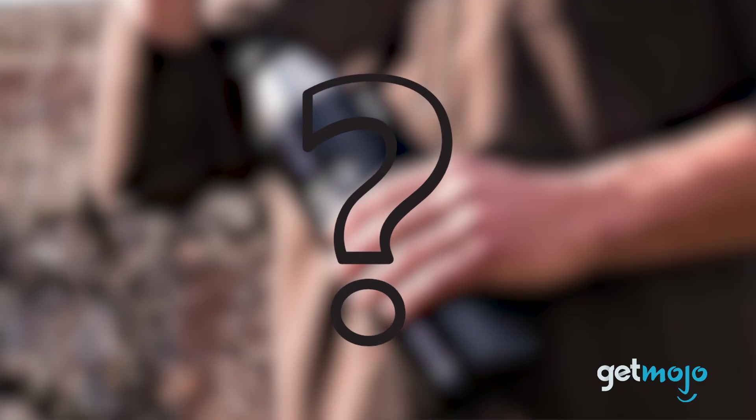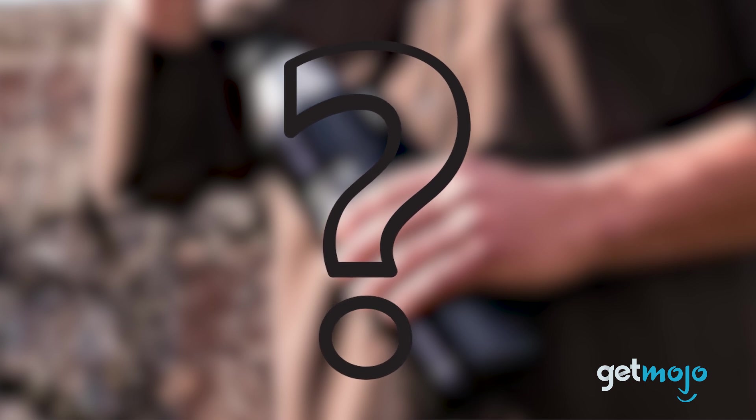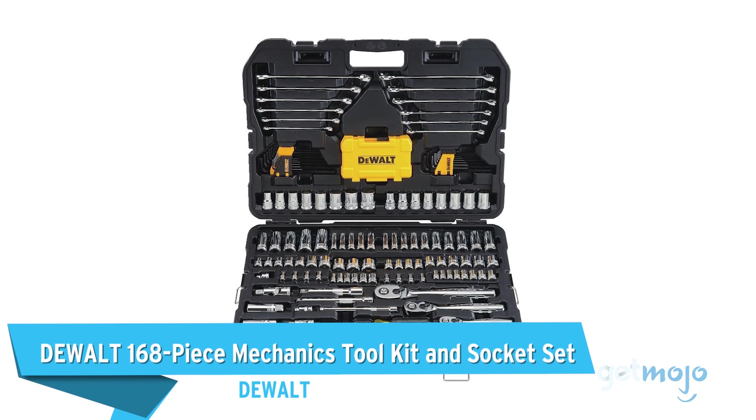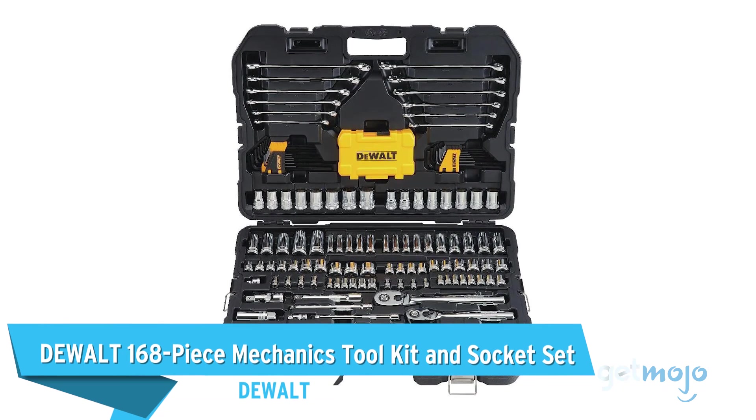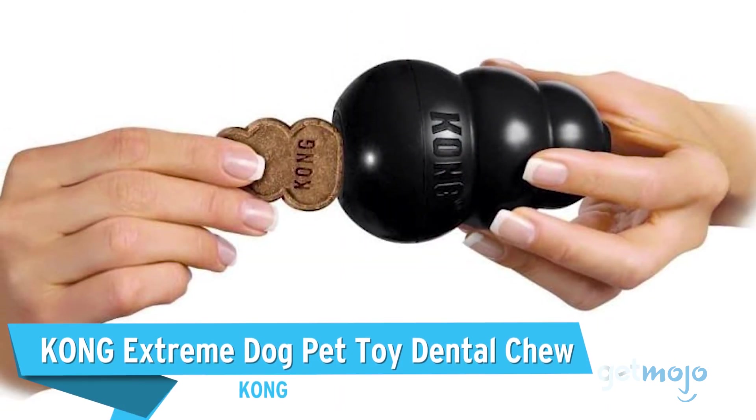Before we reveal our final pick, here are a few other great long-lasting products for you to consider: the Dewalt 168-piece Mechanics Toolkit and Socket Set, and the Kong Extreme Dog Pet Toy Dental Chew.